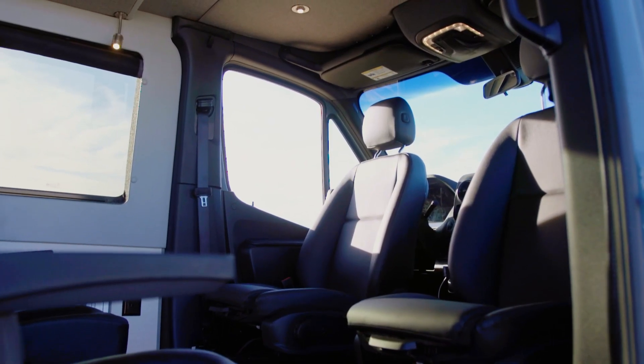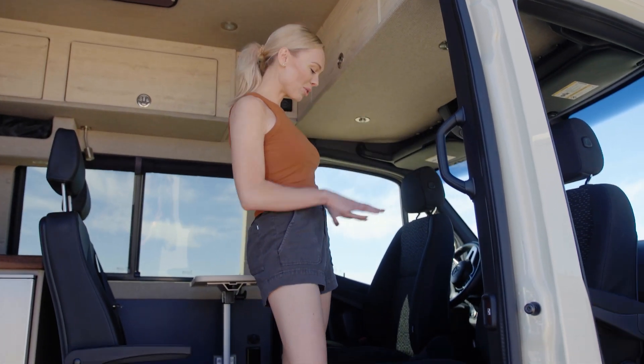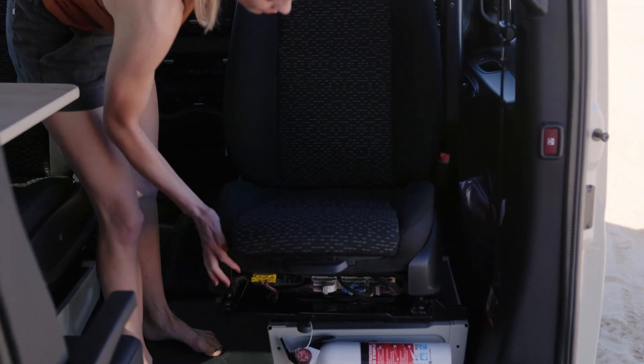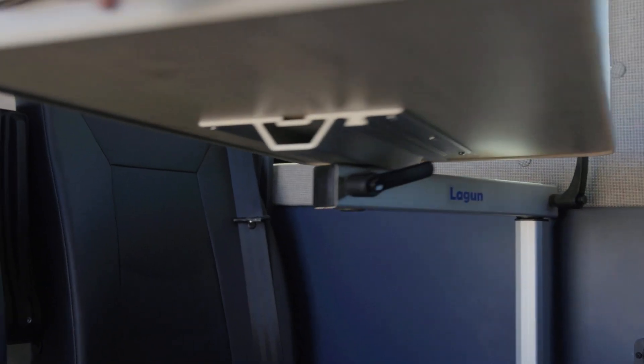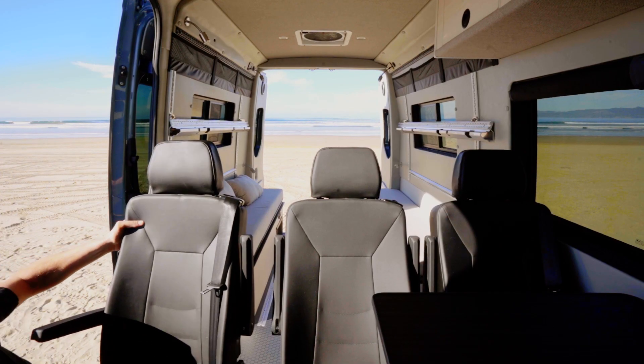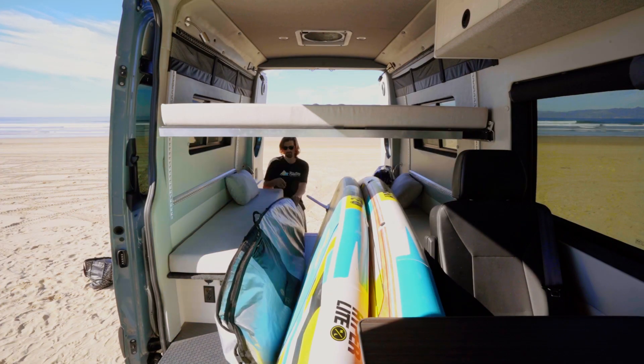Moving into the front of the van, this Mercedes Sprinter has all of the latest technology and safety features. One of my personal favorite features are these swivel seats — you can actually fit five people right here with this great table. It can seat two, three, four, five. Take all these chairs out and you can also fit in gear, bikes, ice chests, whatever your heart desires. You can fit it here with these L-Tracks. We love this build.